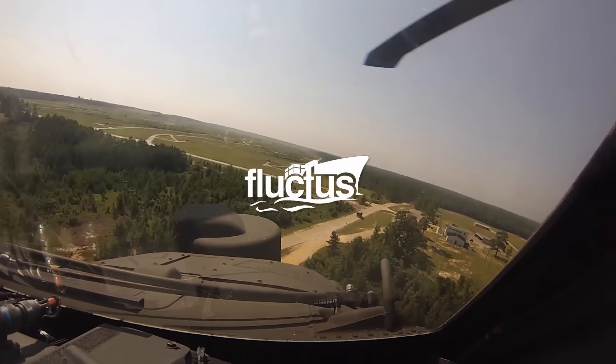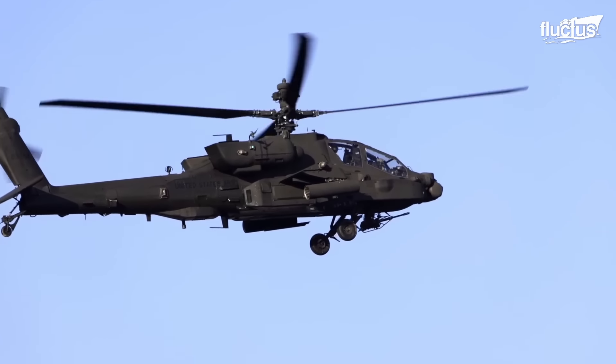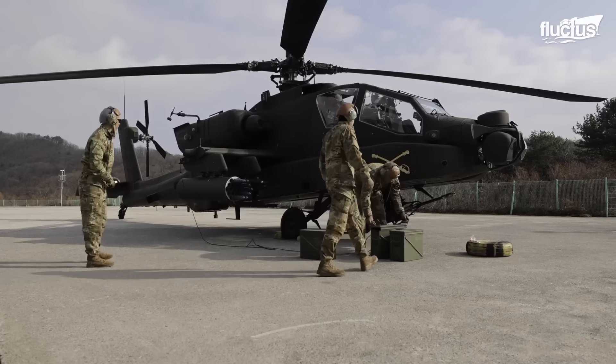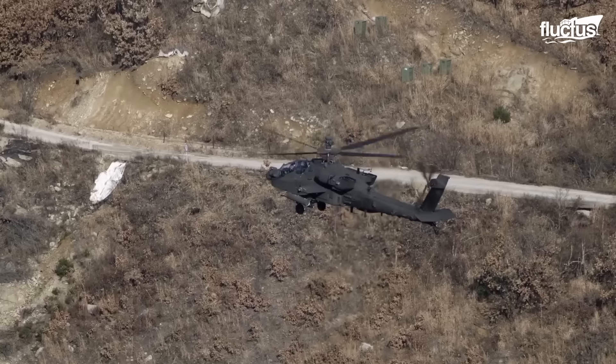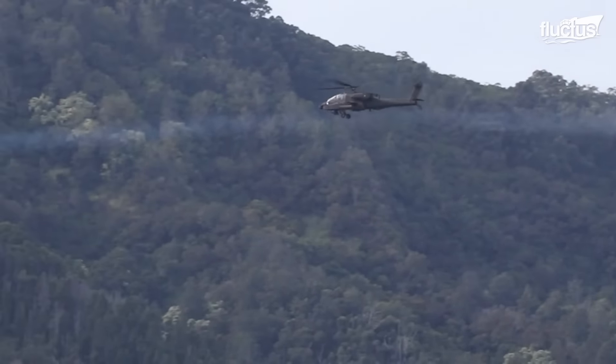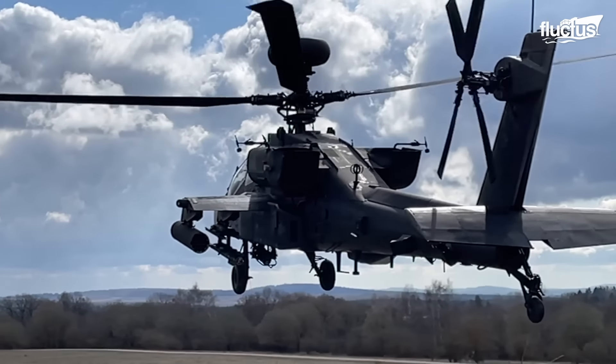Hello everyone, and welcome back to the Fluctus Channel. The AH-64, also known as the Apache, is a fearsome weapon of war, and also a testament to the incredible technological achievements of modern aviation.